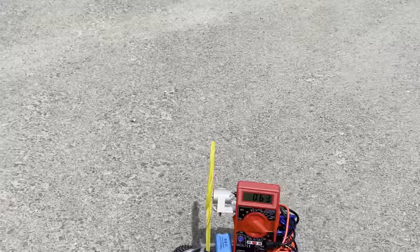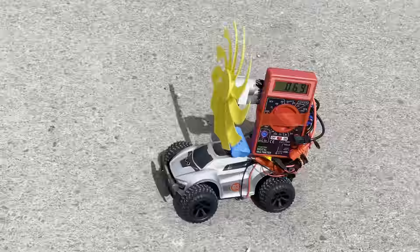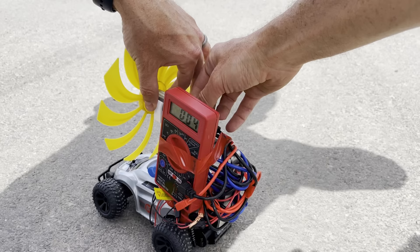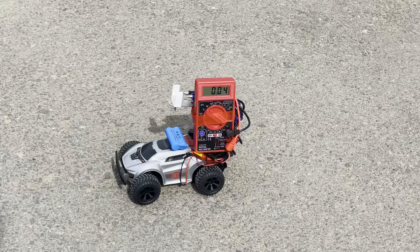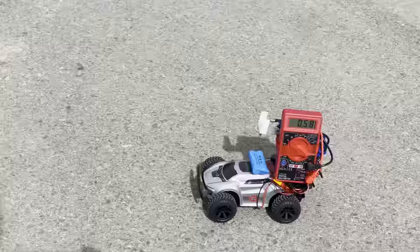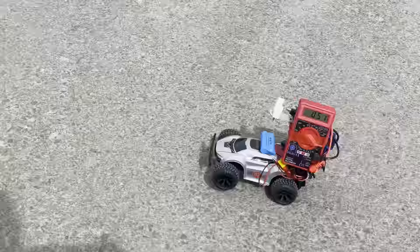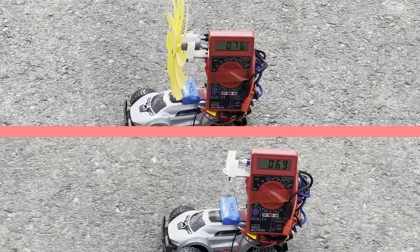Let's go full speed. Now we're going to take the turbine off. The reading is .53. So you can see that when the windmill is on, it's actually using more power.